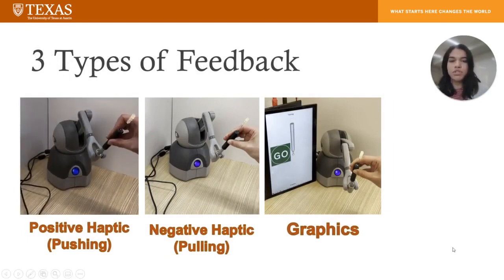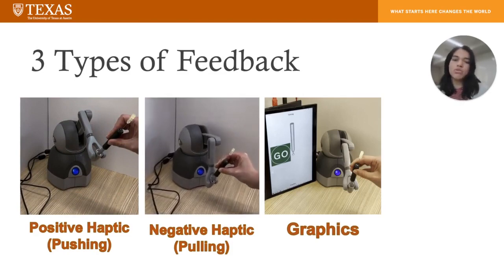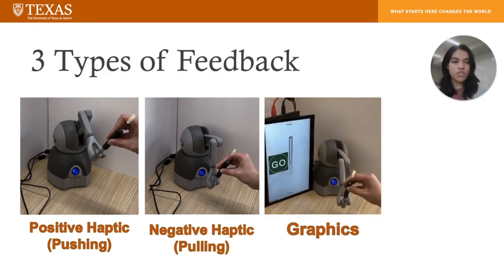Then negative haptic feedback: when the trainee pushes down on the needle, the haptic device will pull the mentor's hand towards itself. And finally, graphic feedback, so when the trainee pushes down on the needle, the mentor can use exploratory motions to determine the force at which they were pushing.